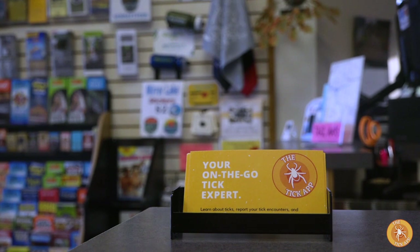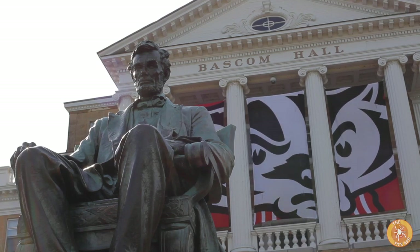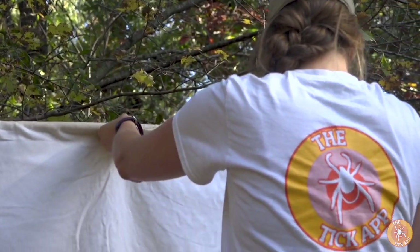Mirror Lake shares information about the Tick App, a project run by a number of universities including UW-Madison. The app includes a guide on how to identify ticks and how to remove them, and it's also a tool for researchers.